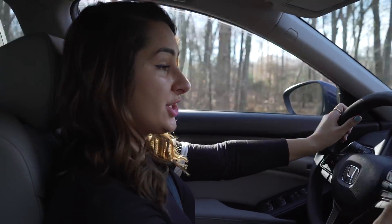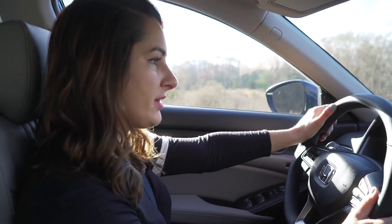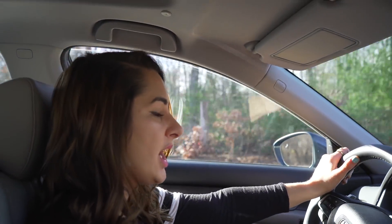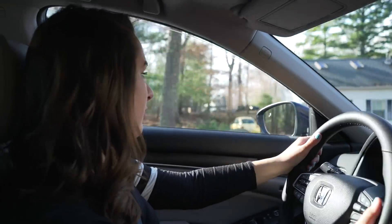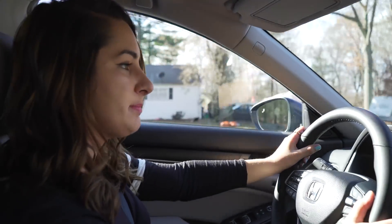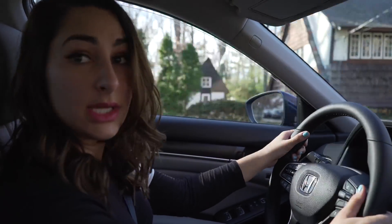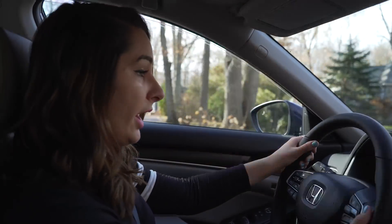I do keep mentioning the 10th generation Civic and how they have a lot of the same looks, however the driving experience is completely different. This car is much bigger, heavier, a lot quieter, and the ride is overall just obviously better. With an MSRP of thirty-four thousand six hundred and seventy-five dollars, I would hope so.